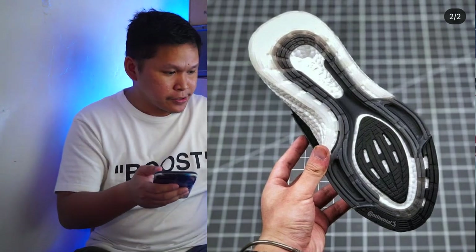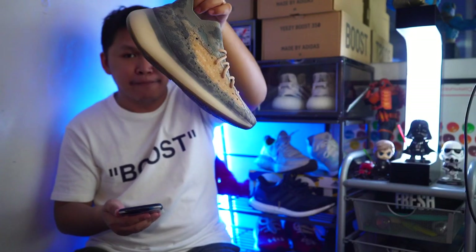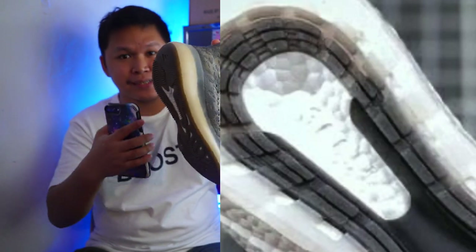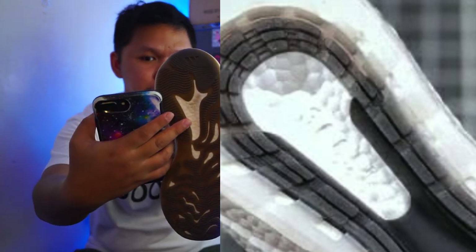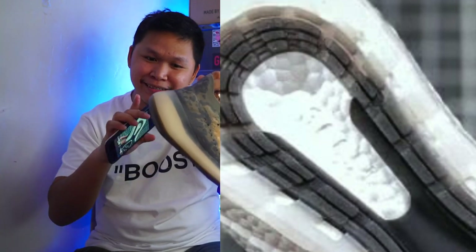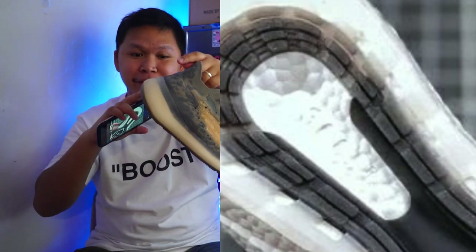Now look at that boost. This is the Yeezy Boost 380 in the Mist colorway, and you can see that the boost of this Ultra Boost 21 has that same boost naming and branding on the boost midsole. I would say this is going to be very comfortable, and that's why I'm excited they added this new boost technology to this running shoe.